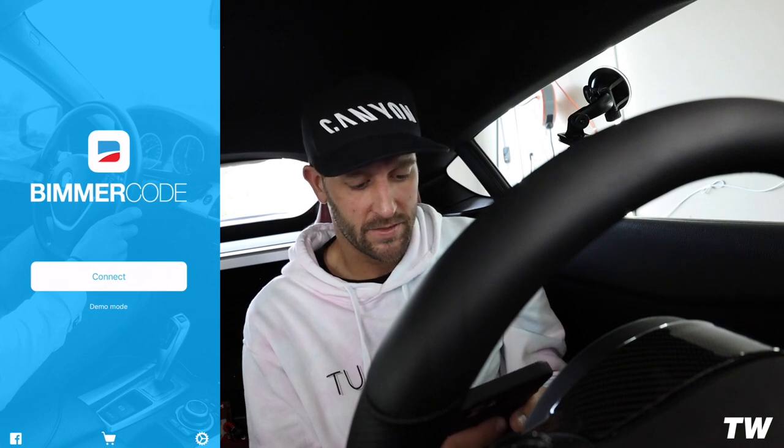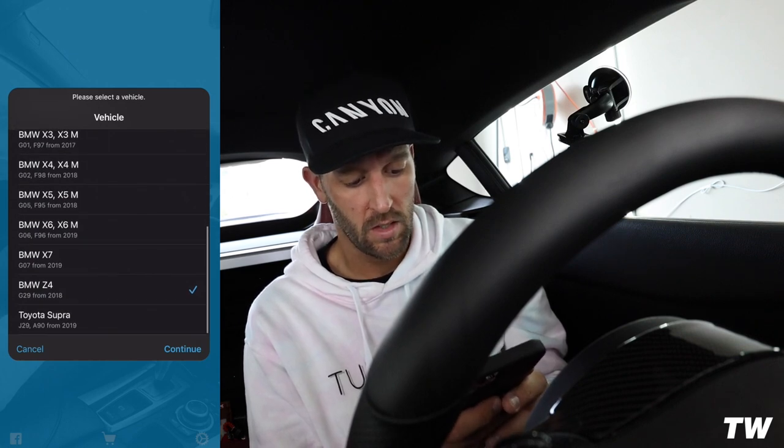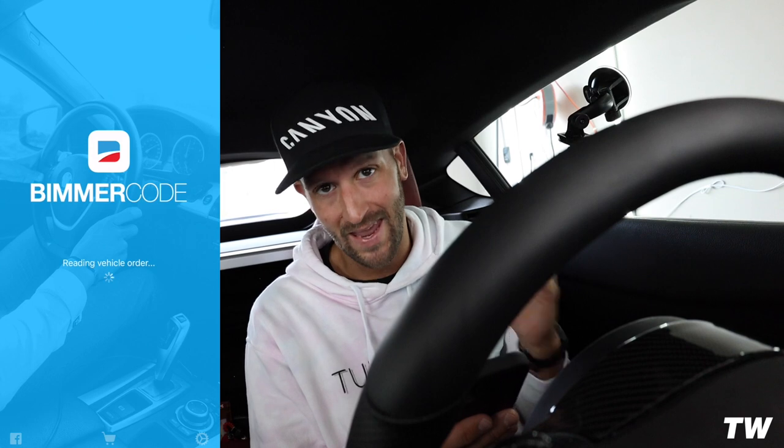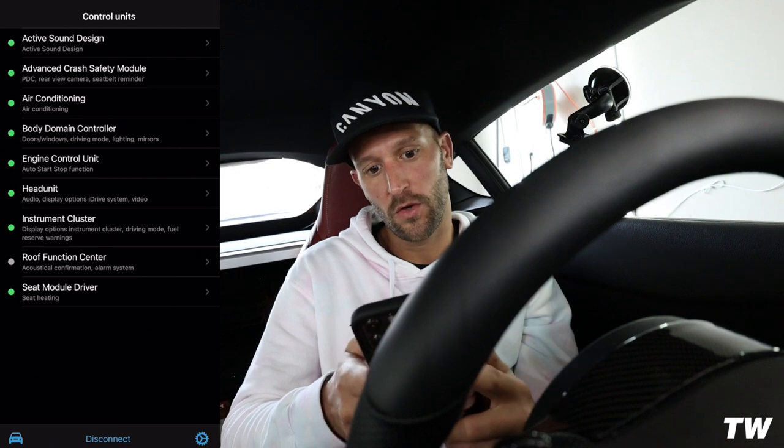First step: open up BeamerCode, hit Connect, make sure you have your proper adapter selected in settings. You're going to see BMW Z4 — that's what we select. I like to periodically check the Z4 and Supra control units because BeamerCode will update stuff and add in options we can code. So it's always interesting to hop into these different control units and see what's been added. BeamerCode is going to load up the control units and show us what we have availability to code. The first one we're going to hop into is Body Domain Controller.